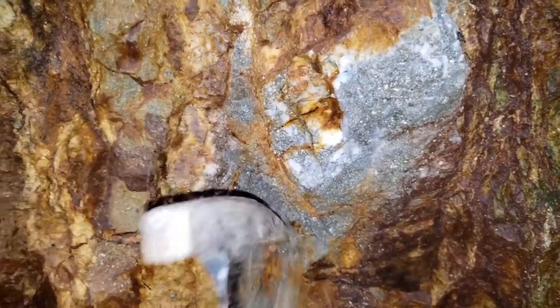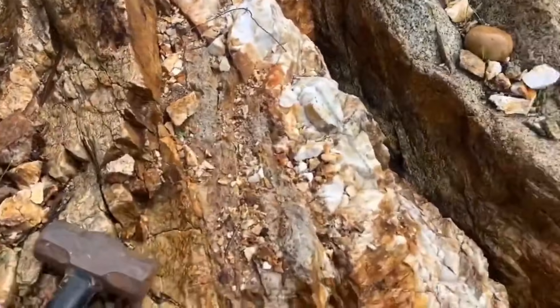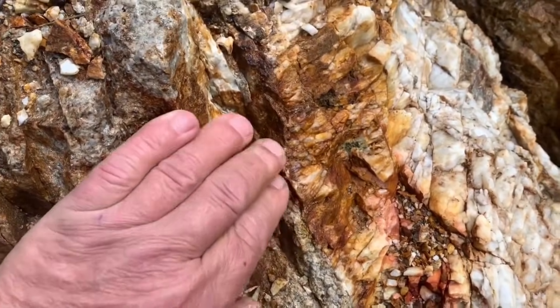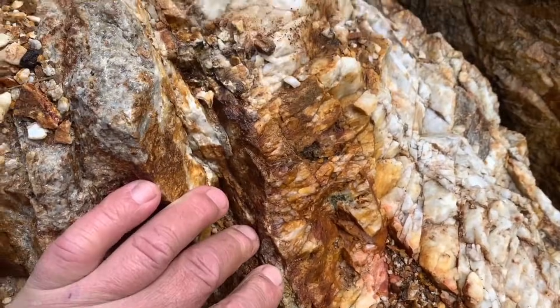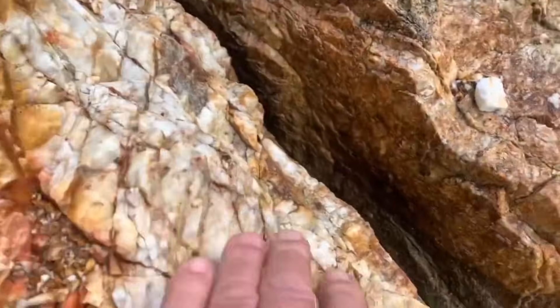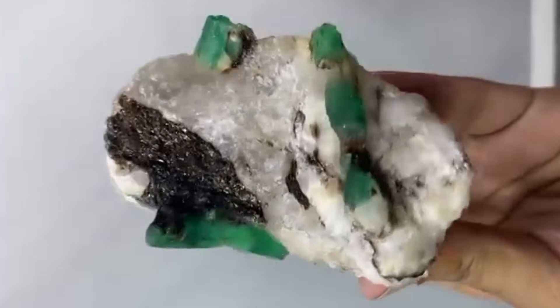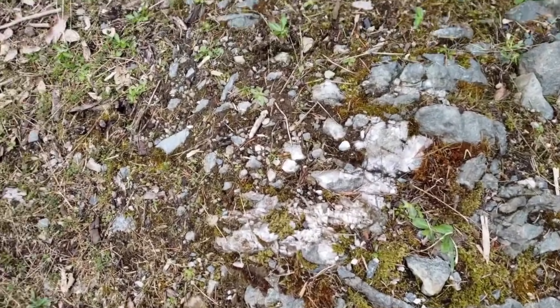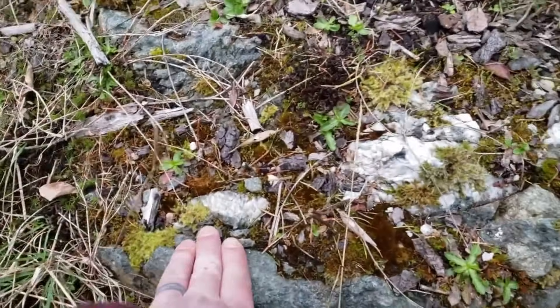This is where the value begins. Follow the vein with your eyes and you start to see patterns — it does not run randomly. It aligns with forces deep within the earth: pressure lines, heat flow, and structural fractures. These are the same forces that create gemstones in cavities, pockets, and voids. Inside these hidden spaces, crystals form in total darkness, slowly, molecule by molecule, over thousands of years.